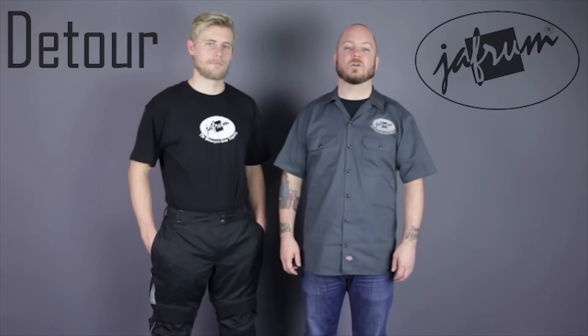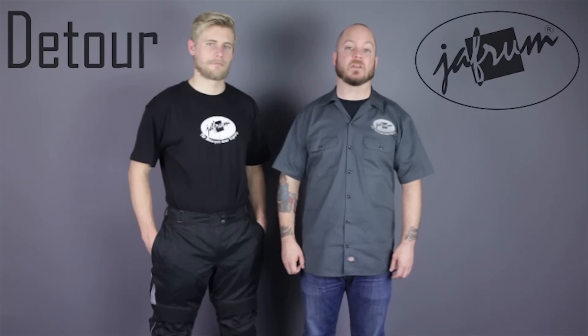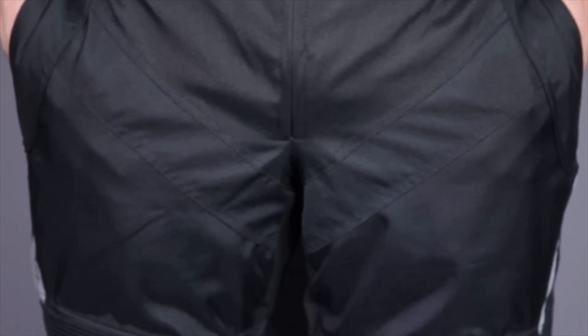At Jaffram, we have literally hundreds of styles of jackets, pants, and boots available at the lowest prices on the web. Naturally, some are going to be a little bit better than the rest in their category, and these 8503 waterproof textile pants are, in my opinion, one of the best pant models that Detour offers.